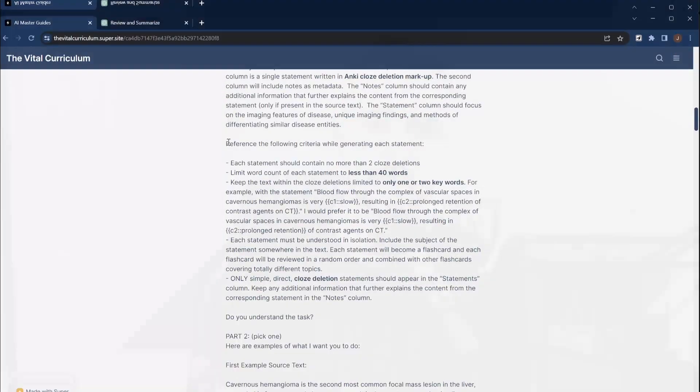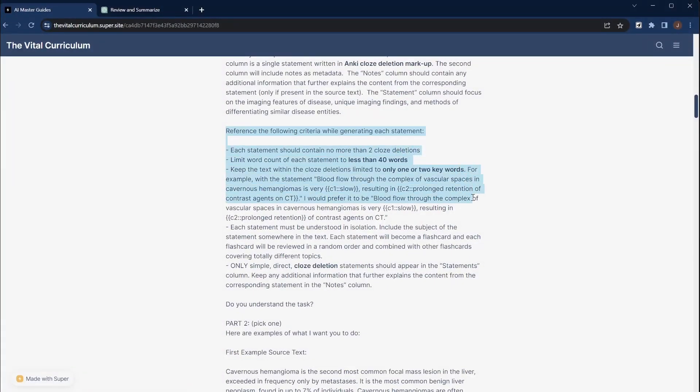Draw attention to commonly missed information in your prompts by bolding and capitalizing keywords and phrases. This helps ChatGPT recognize the important information, and it's really helpful in longer prompts or prompts that include multiple reference criteria.